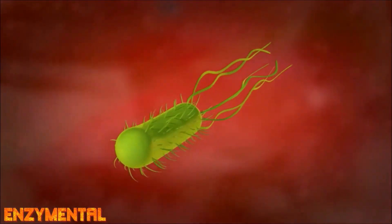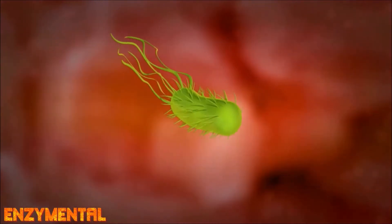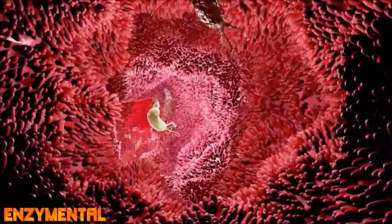Over time, H. pylori steadily erodes the stomach's essential mucus barrier, leaving it exposed to stomach acid. Zinc carnosine can repair damaged mucus lining, stimulate mucus secretion, reduce inflammation, and inhibit the growth of H. pylori.